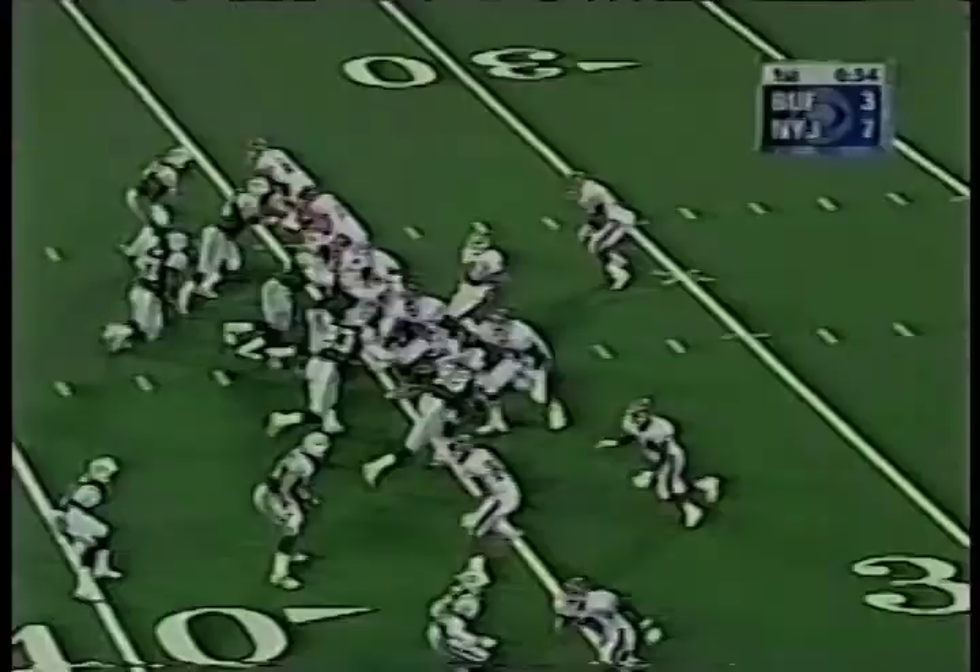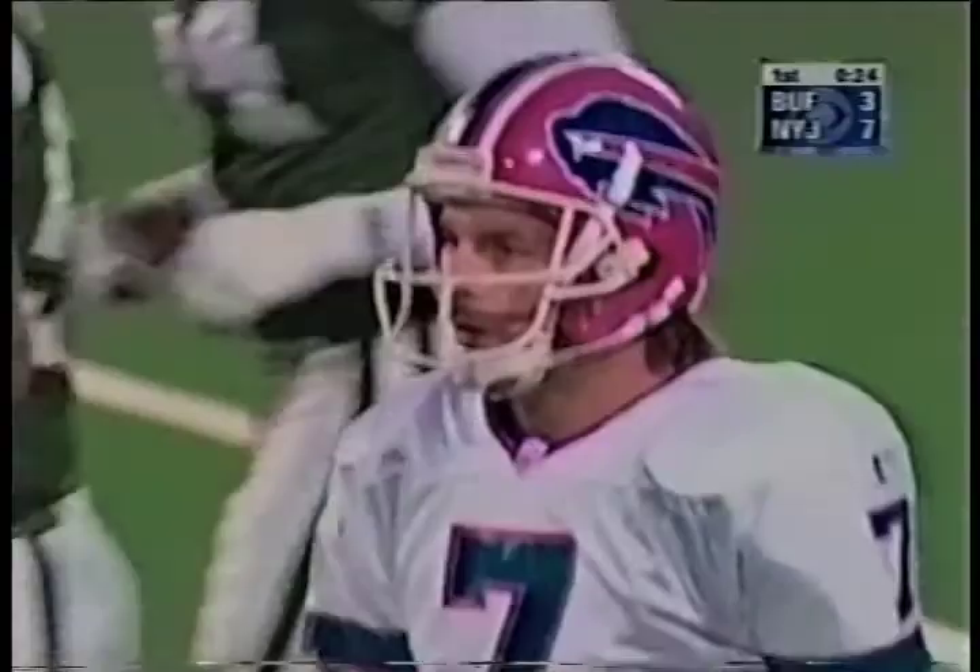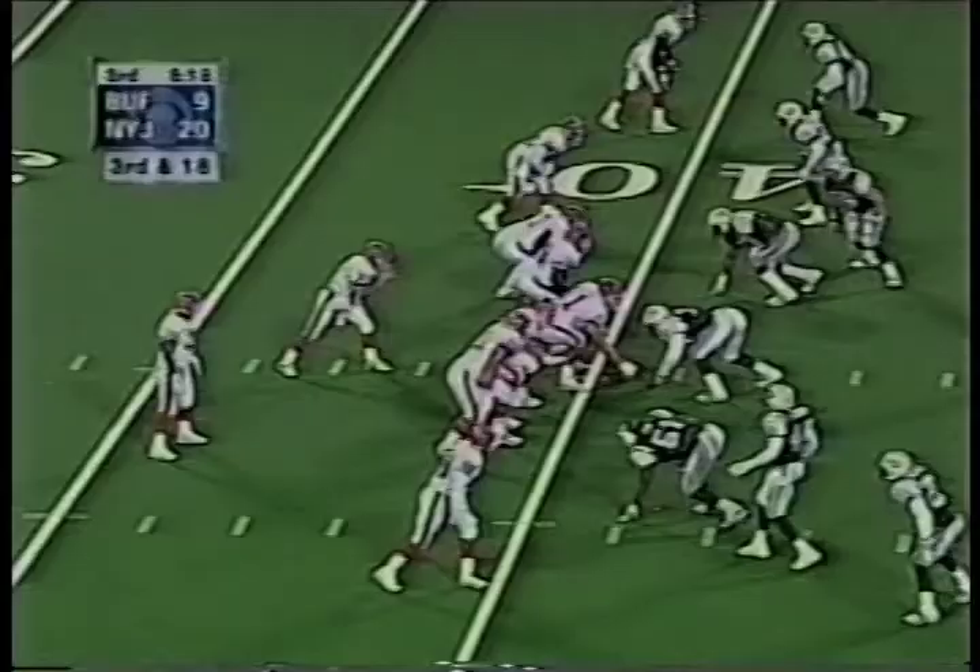Quick drop by Flutie, lobs it for Moles. Complete at the Jet 40 yard line. Great adjustment to the pass by Eric Moles, 24 yard pickup.